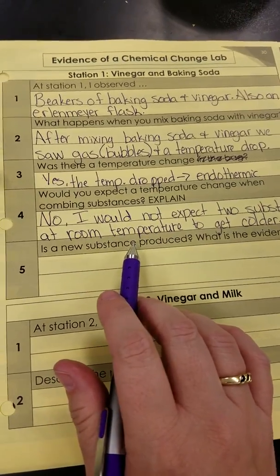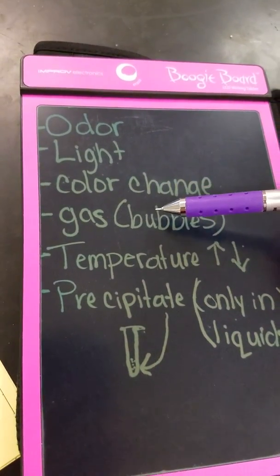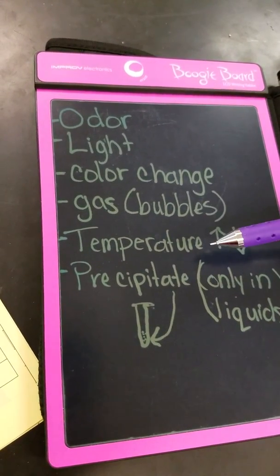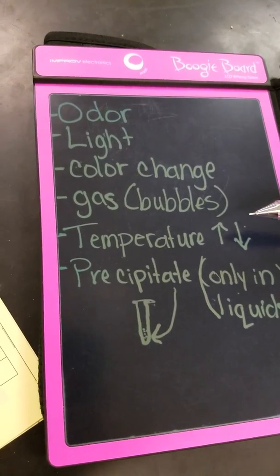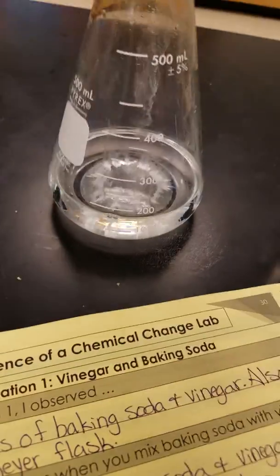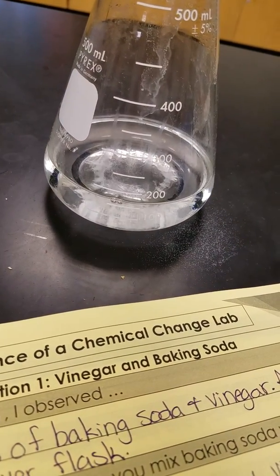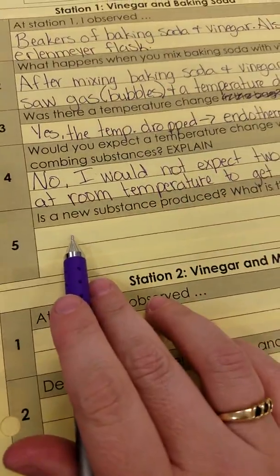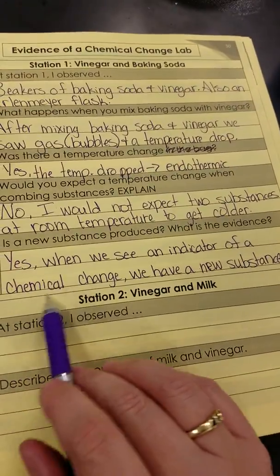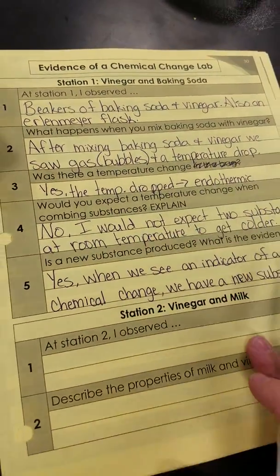Did we see any of our indicators of a chemical change? Here are the indicators: odor, light, color change, gas, temperature going up or down, and a precipitate. We saw bubbles and we saw the temperature go down. So if we saw any of these indicators, we had a chemical change. And if there was a chemical change, what's in that flask is no longer just vinegar — it has formed something new. Our indicators for this one were gas and a temperature drop.